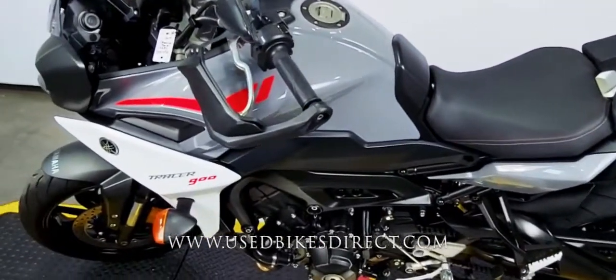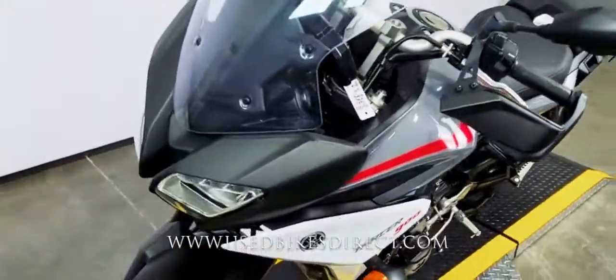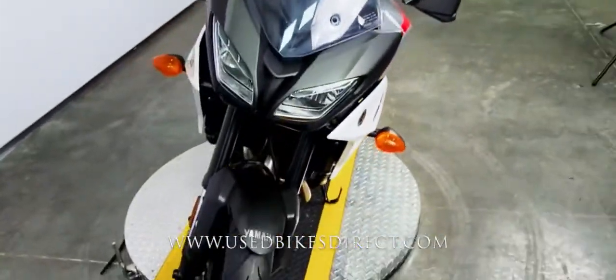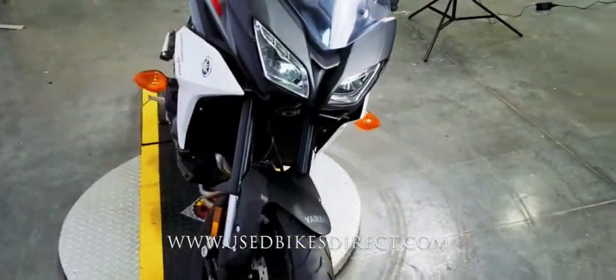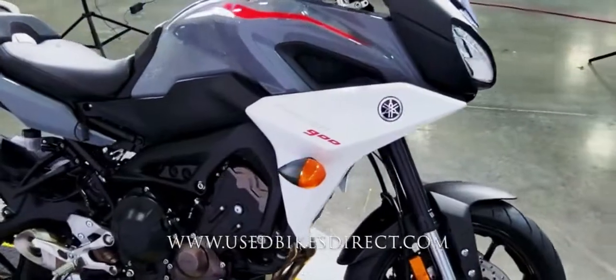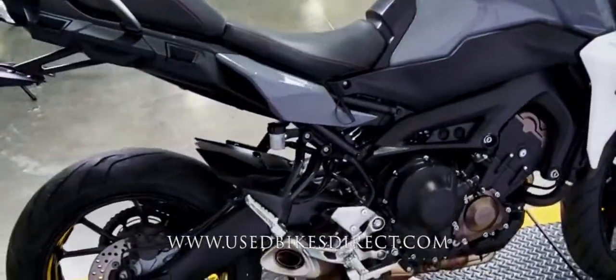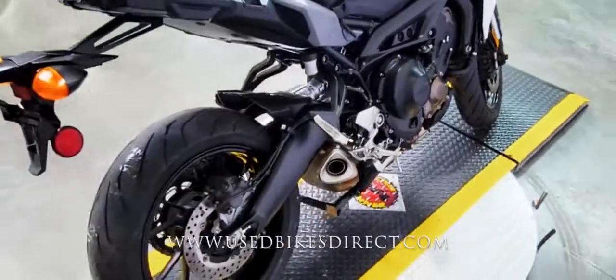So this one's a 2019 model Yamaha Tracer 900. It's going to feature Yamaha's 847cc inline three-cylinder engine in it, paired up to a six-speed transmission. This one we're checking out today has 5,662 miles on it and is in stunning condition — no chips in the paint, no tears in the seat.